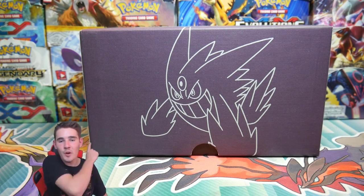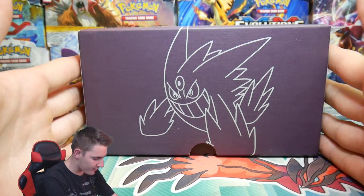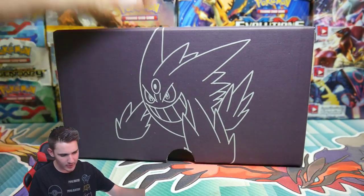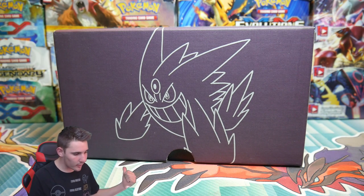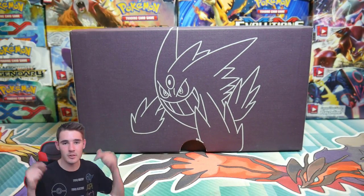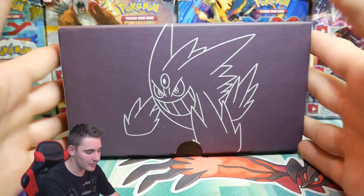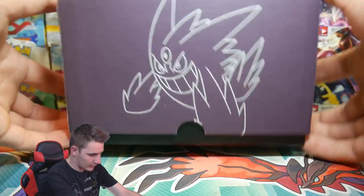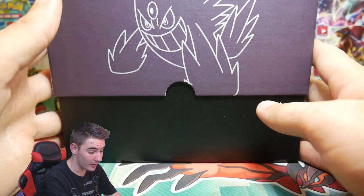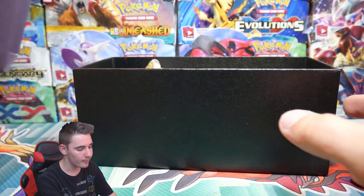Hey guys, Booster Kings here with another Pokémon video. In today's video we have some eBay finds — yes, we have been shopping on eBay. I did one of these last week and I have one more in the cupboard for next week. This one was $15, same as the last one. They're all from the same person — it's like a bulk buy off eBay, kind of like buying someone's collection. It said it comes with extras and additionals, maybe an EX or a holo.